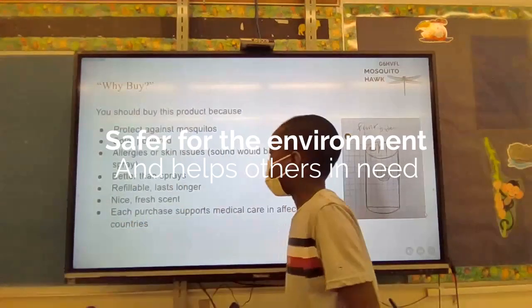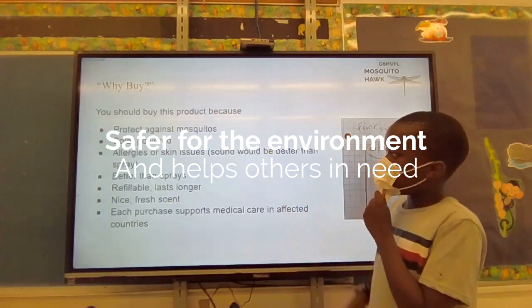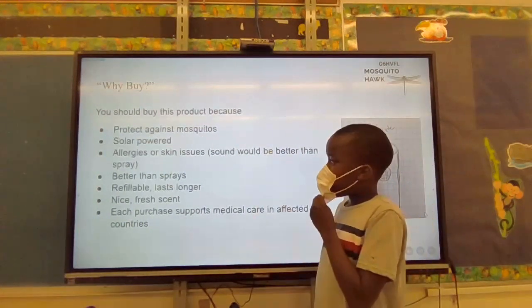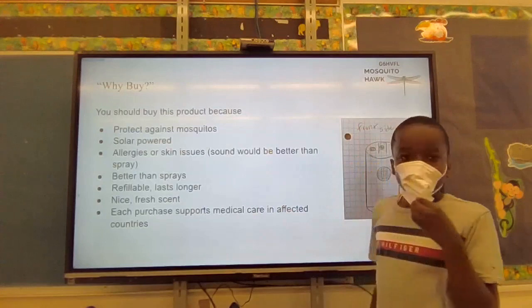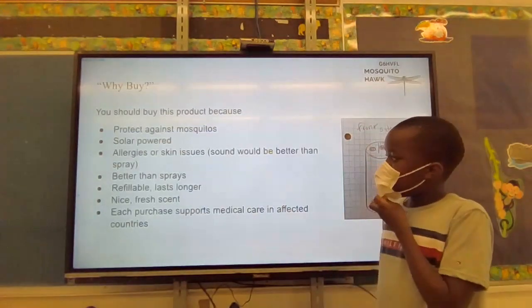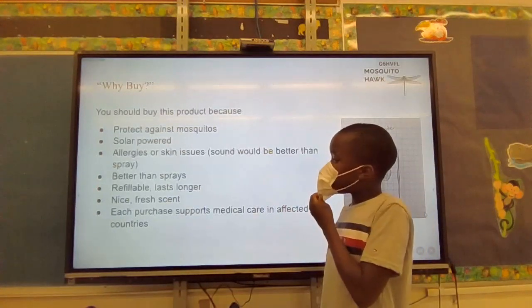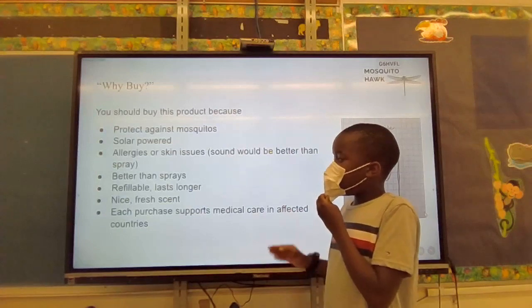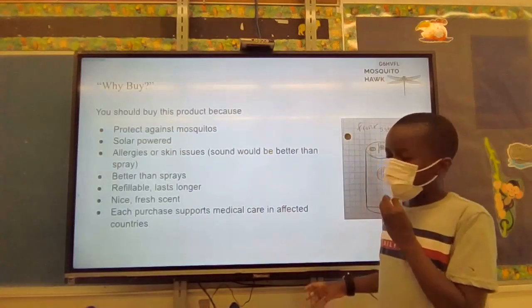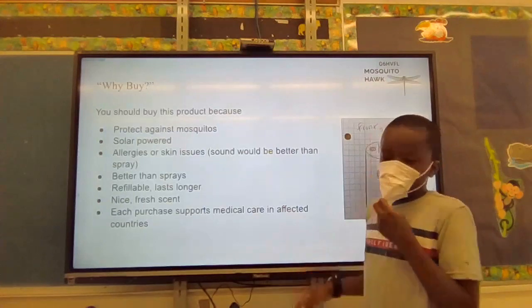Why should you buy this product? It comes in a big version which is solar powered and lasts longer when the sun is shining on it, and a smaller pocket-sized version that runs on batteries. Both versions have a nice fresh scent and a fillable scent bottle that can make it last longer.